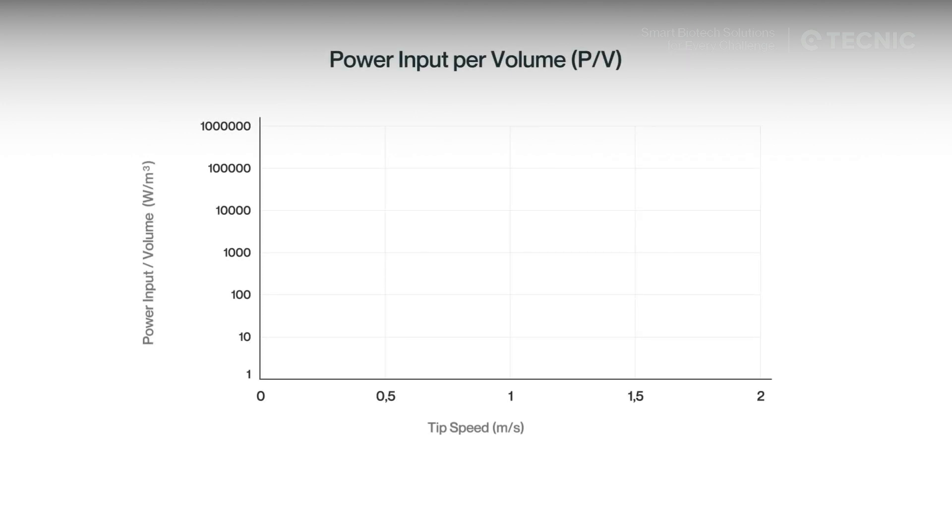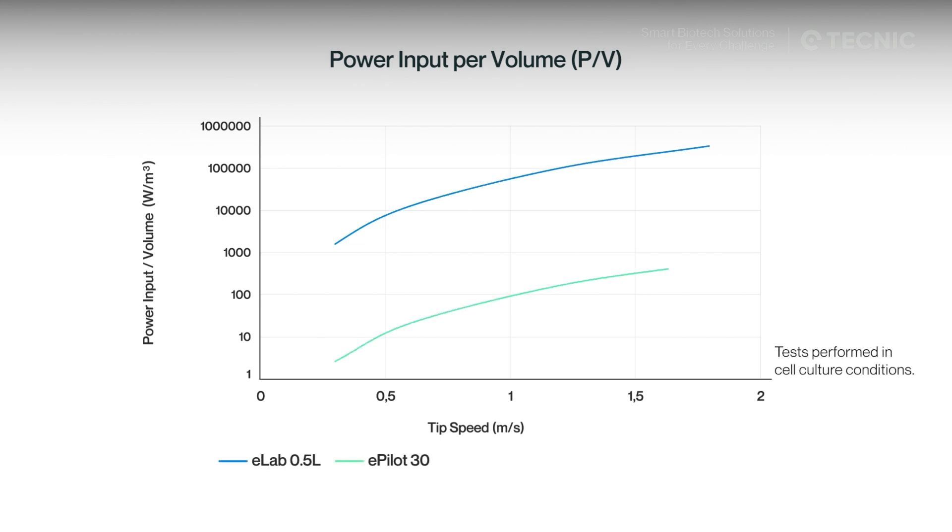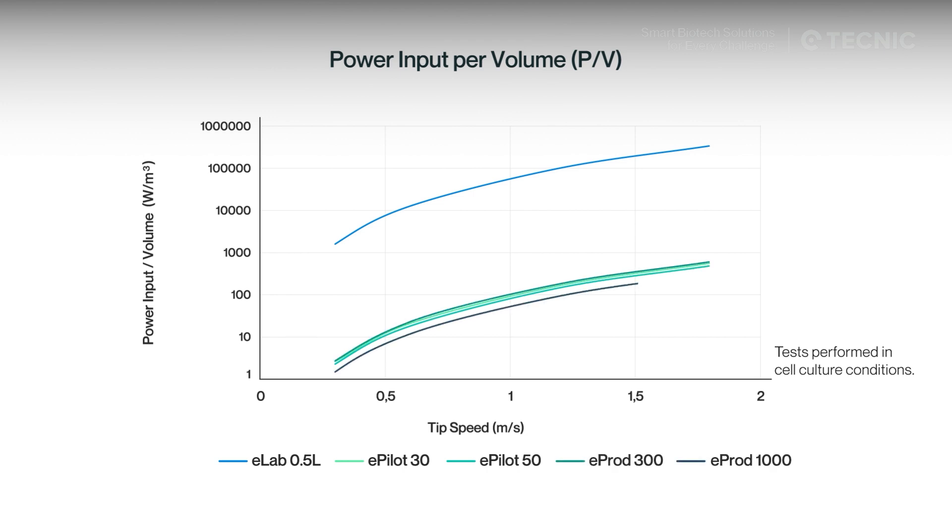Similarly, the specific power input increased progressively with impeller speed. Smaller vessels achieved the same level of oxygen transfer at lower speeds, as each liter of culture receives more relative mixing energy. Together, these results confirm uniform oxygenation, stable shear control, and effective CO2 removal across all scales.